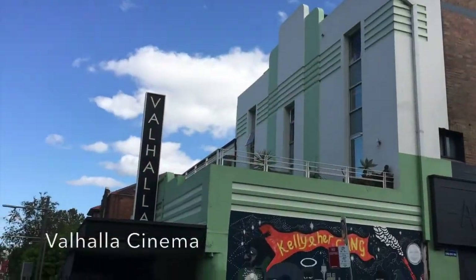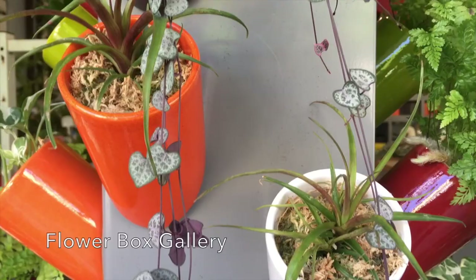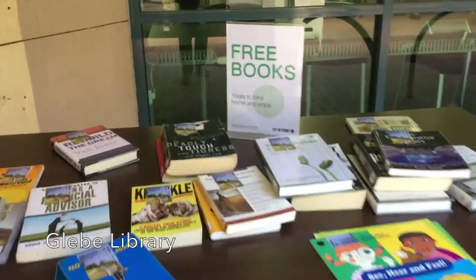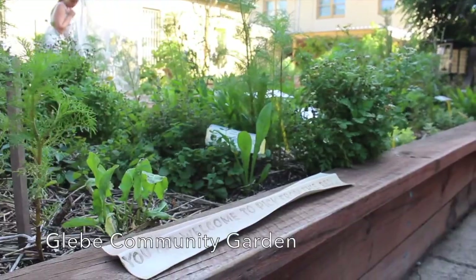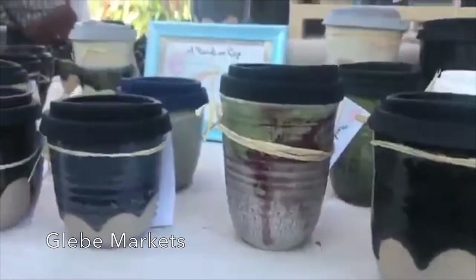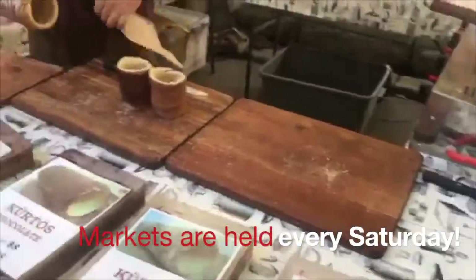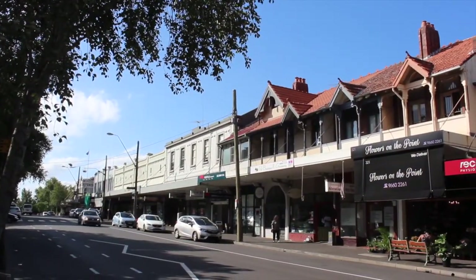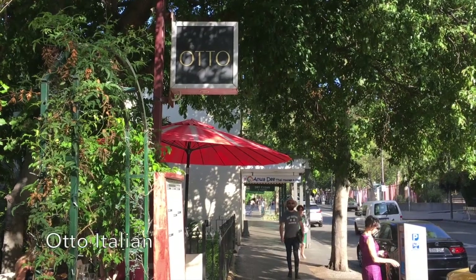Glebe is a lovely old suburb with vintage cinemas, terraced houses, a plant gallery, a community library and a community garden. There's also one of Sydney's most popular Saturday markets. Glebe has a real community vibe about it, a bit like Surry Hills but not so grungy. There are also some awesome places to eat here too.